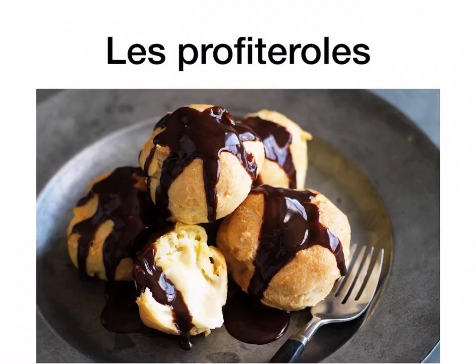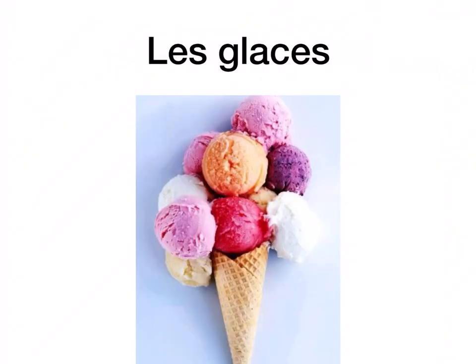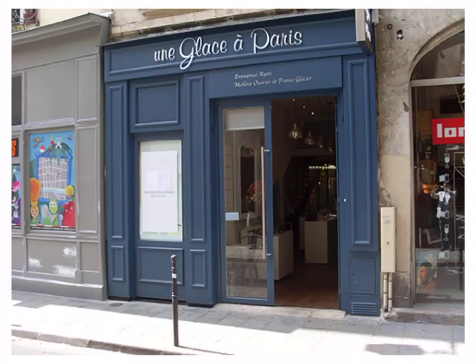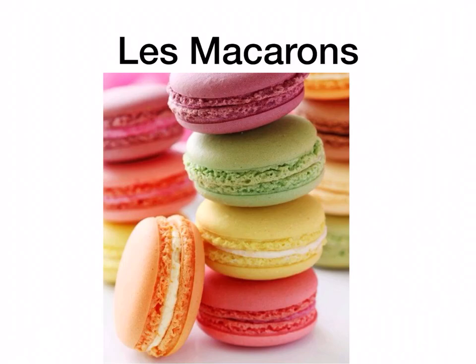Les profiteroles — I'm sure you've eaten them before. Les sorbets is sorbets — it's just frozen fruit juice. Les glaces is ice cream. You can see une glace à Paris — they have loads of ice cream shops over there. Les gaufres are waffles — you'd see a lot of them there with caramel sauce, chocolate sauce, cream, or strawberry. Les macarons are macaroons — very, very sweet biscuits made of almond flour.